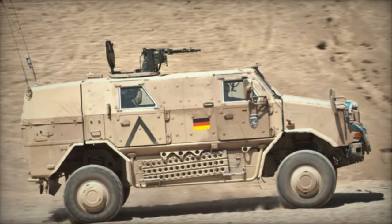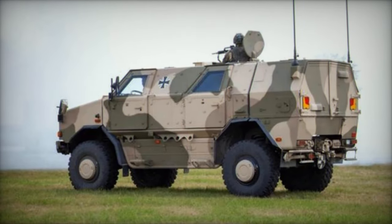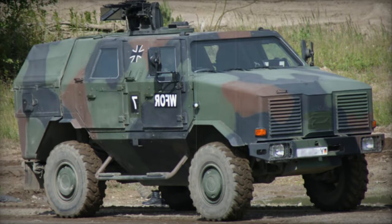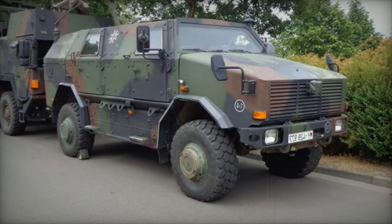With a payload capacity of 1,400kg, the Dingo-1 showcases a modular design comprising chassis, engine compartment, blast deflector, protection cell, and storage compartment modules. Providing space for a driver and up to 7 troops, it features an unarmored cargo area at the rear, covered by a tarpaulin sheet to reduce weight.